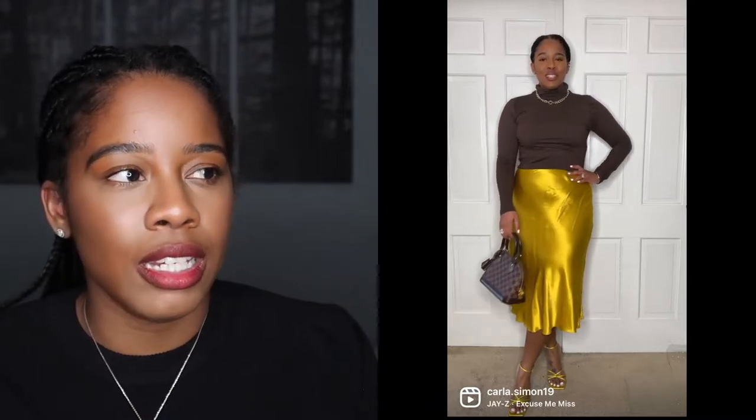So I took this brown turtleneck and paired it with this kind of gold skirt — I never know how to categorize the color. Is it yellow? Is it gold? Either way, it's yellow gold today. I got this skirt from Zara. I don't think it's available anymore, but I'll check Amazon or Walmart and link something similar in the description box.